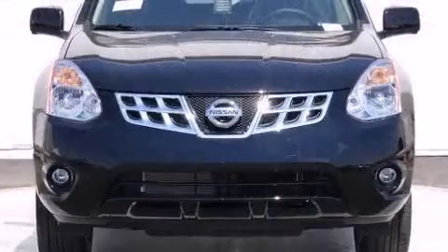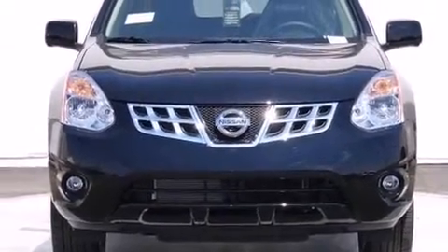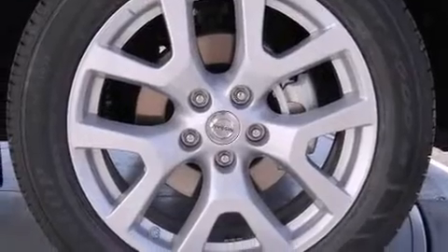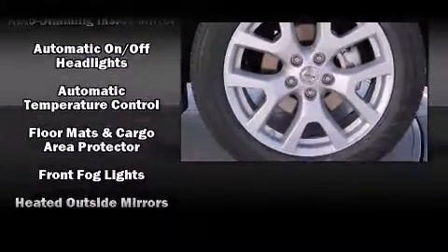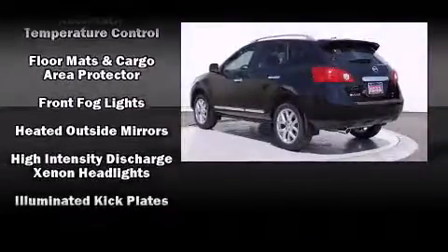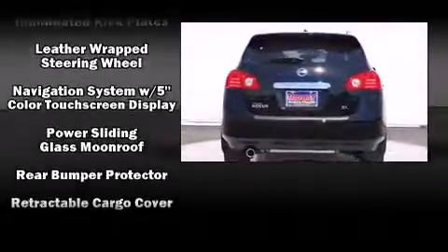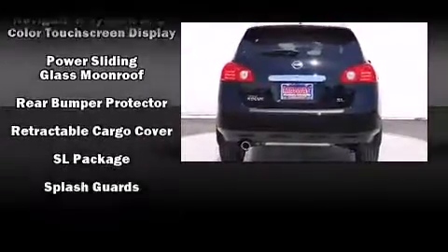Nissan ensures the safety and security of its passengers, with equipment such as dual front impact airbags, front side impact airbags, brake assist, anti-whiplash front head restraints, and four-wheel disc brakes with ABS. For added security, Dynamic Stability Control supplements the drivetrain.